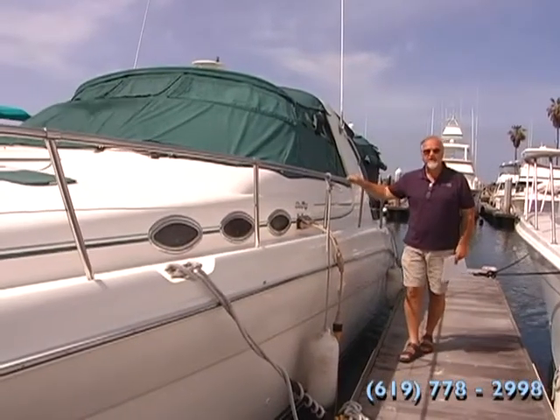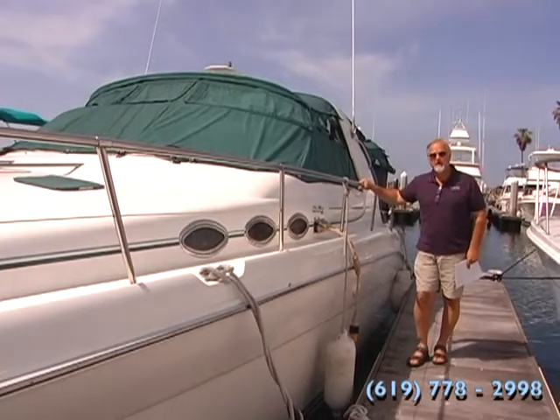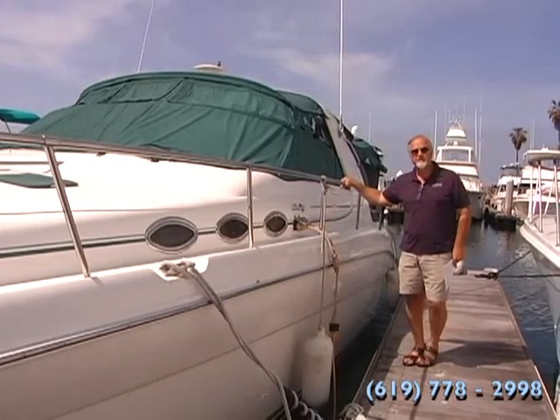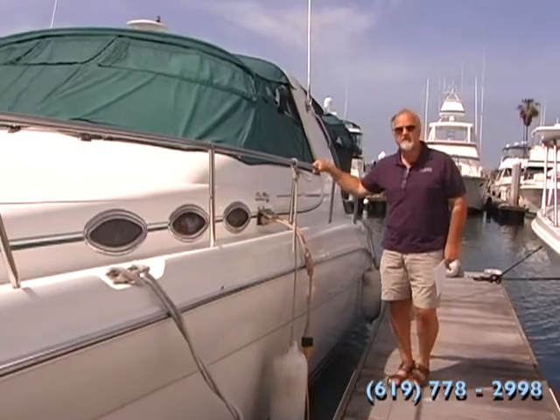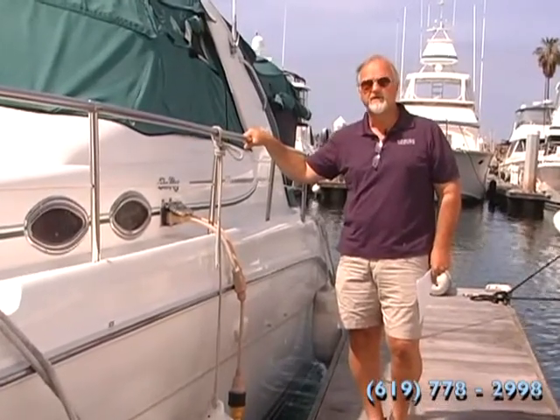So there you have it — this 1996 Sea Ray Sundancer 370. I think you'll agree with me and be as impressed as I was about this boat. I hope you give us a call here at Ensign Yachts. My name is Jack Buckley, 619-778-2998. Make an appointment to come on down and take a look at this boat — I think you'll have a great time on it, just as this family has. Take care.